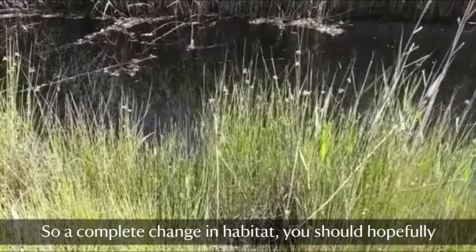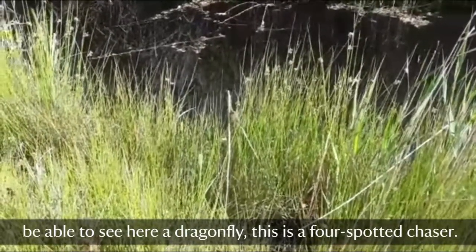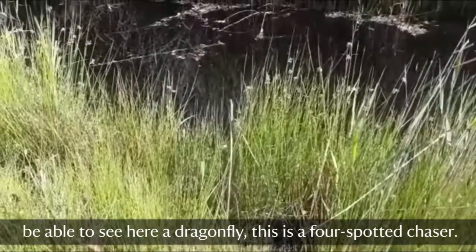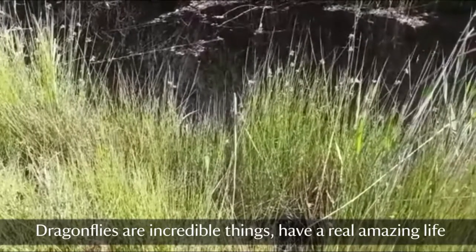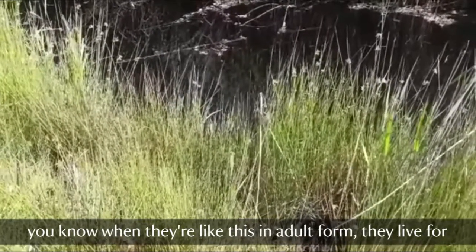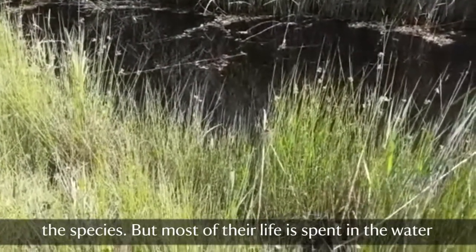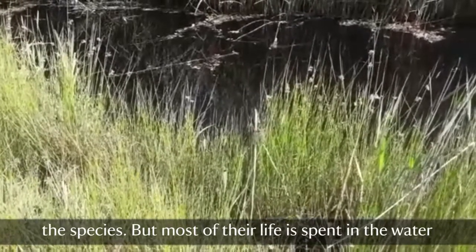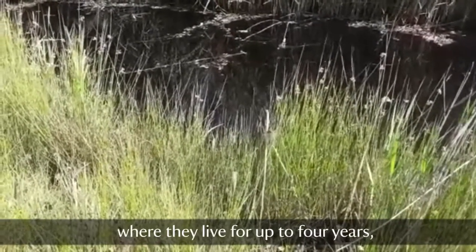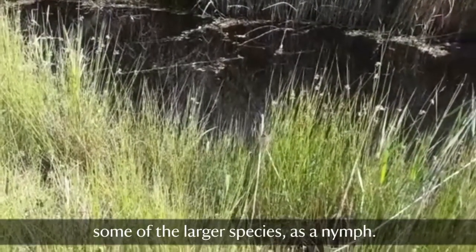So a complete change in habitat. You should hopefully be able to see here a dragonfly. This is a four-spotted chaser, and dragonflies are incredible things with a really amazing life. In adult form they live for a couple of weeks to a couple of months depending on the species, but actually most of their life is spent in the water, where some of the larger species live up to four years as a nymph.